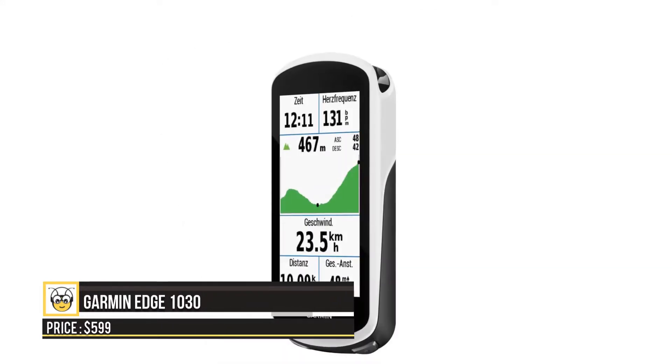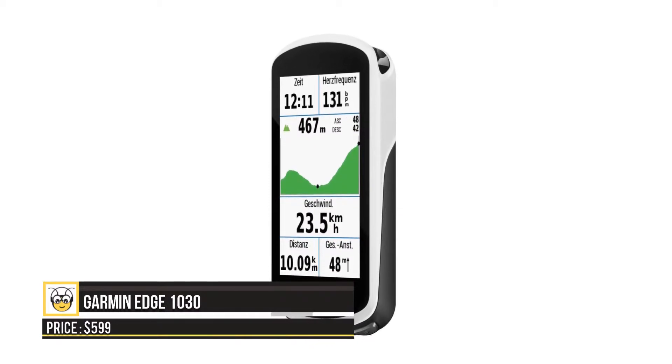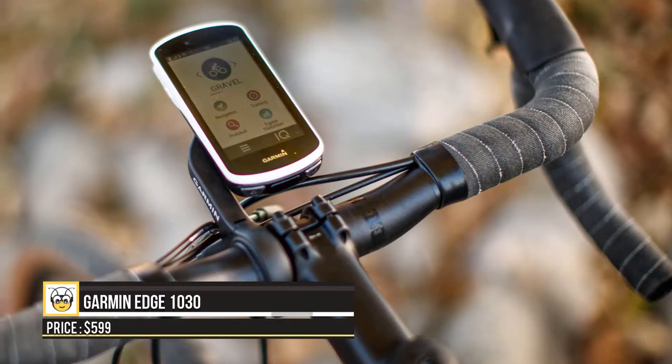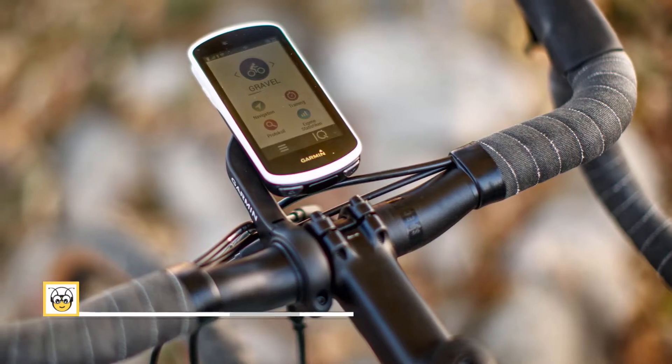The Garmin Edge 1030 is water-resistant up to one ATM and allows rider-to-rider chat. You can also use the computer to access trendline popularity routing, a user-driven database of Garmin Connect feedback that showcases favorite routes with the public.